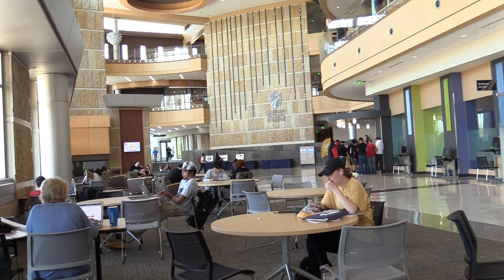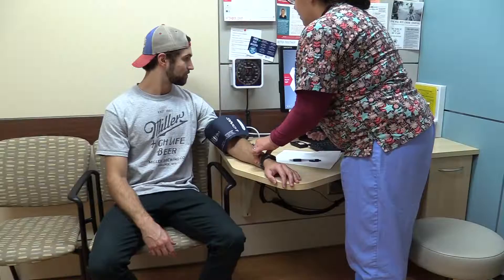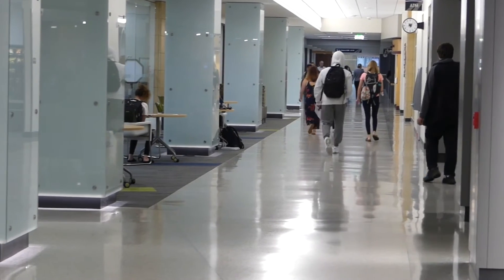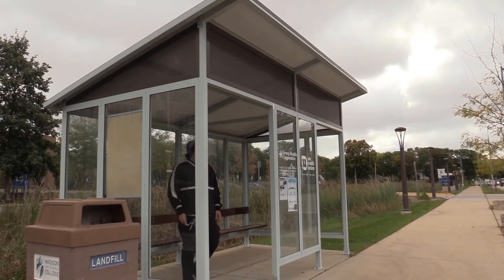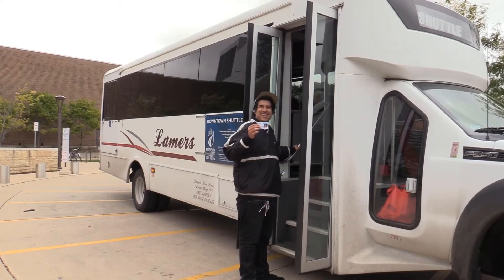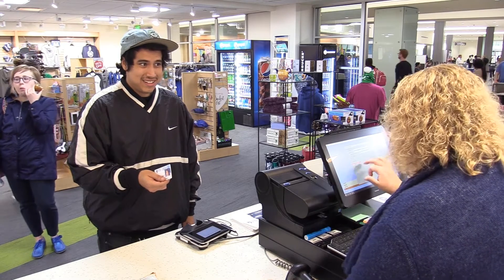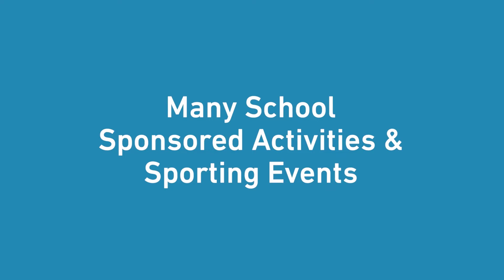Eligible students can access the Truax campus student healthcare services, clinic, and fitness center. For degree students taking classes in Madison, use it to receive a Madison Metro bus pass or use the campus shuttle. Earn points for discounts at the bookstore and use it as your ticket to many school-sponsored activities and sporting events.